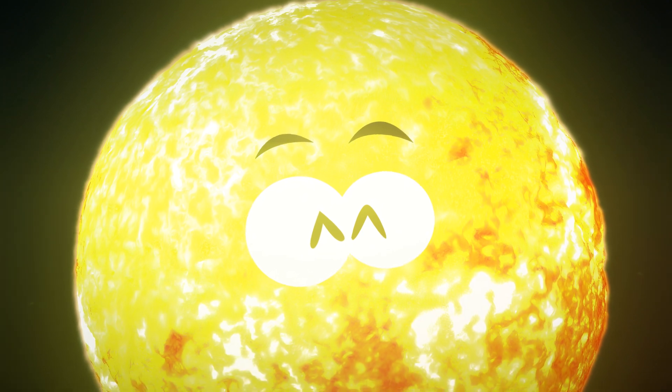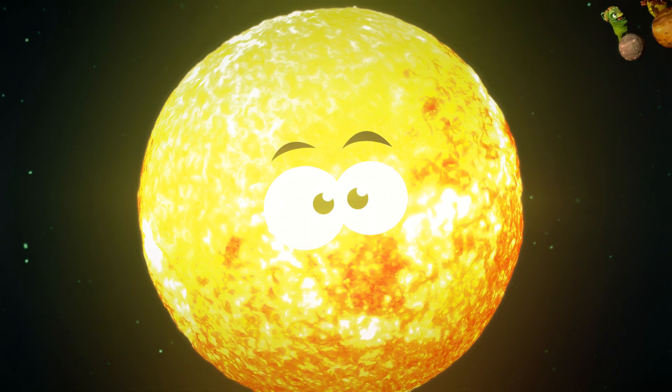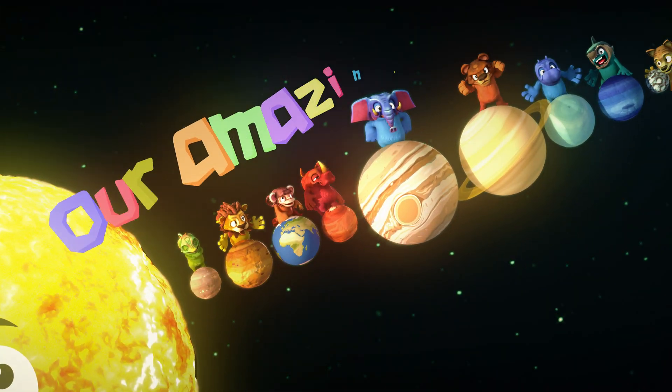Welcome, cosmic adventurers! Today we shall embark on a thrilling voyage, and the animasks are here to show us our amazing solar system.